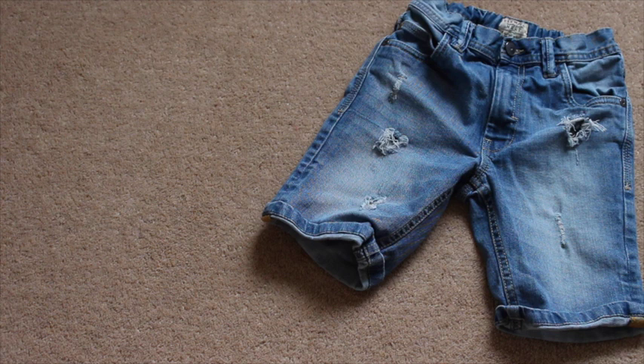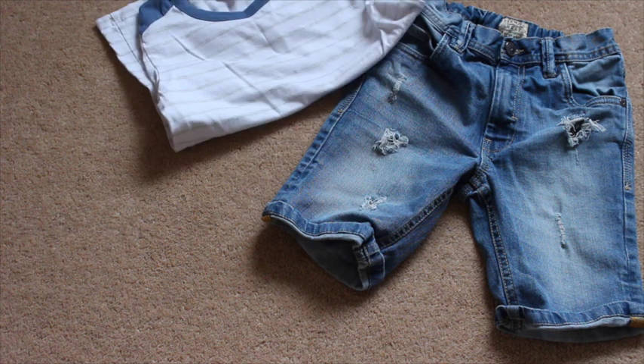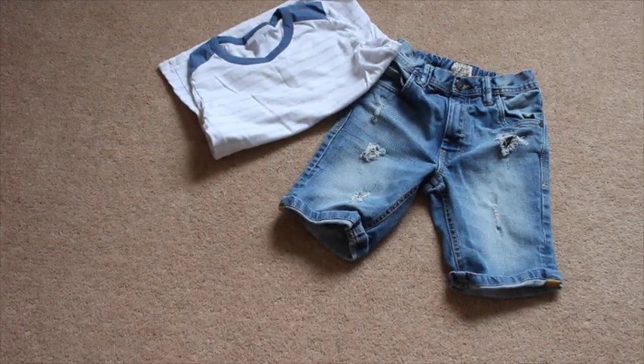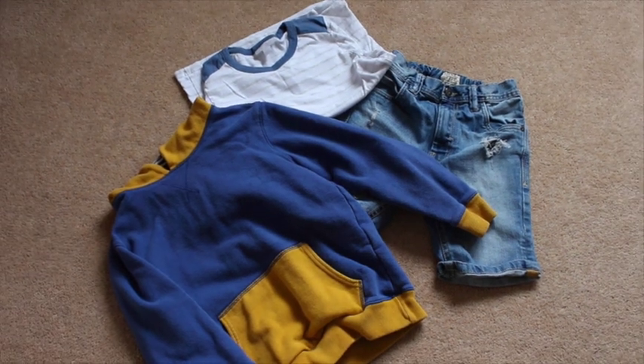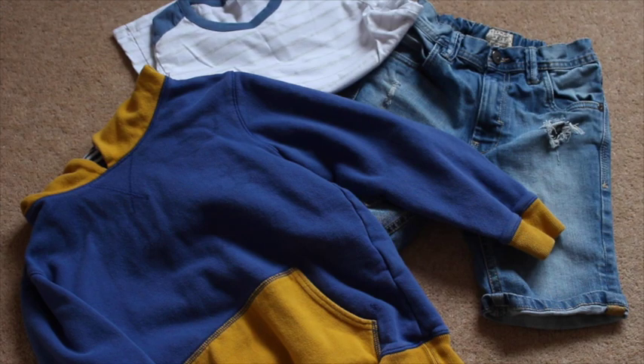He also has a pair of jean shorts. If it's warmer — I'm hoping the weather does look okay and dry, which is good — then he can pair it with a hoodie and extra layers and stuff.